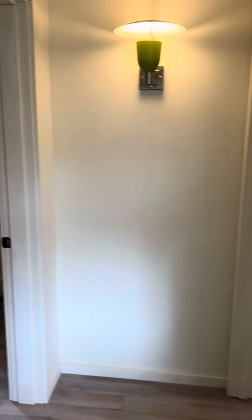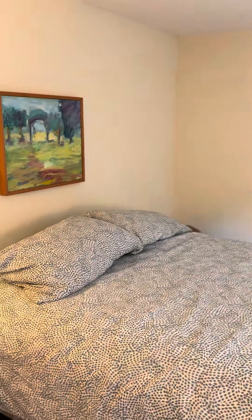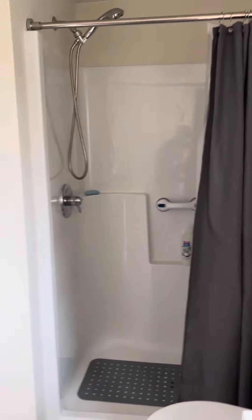To the left of the dining room you have two of the bedrooms. This is your larger primary bedroom with the second bathroom — a full bathroom as well with a step-in shower.